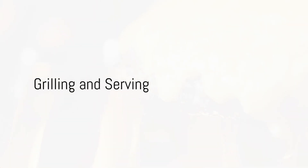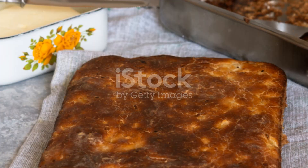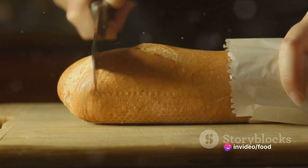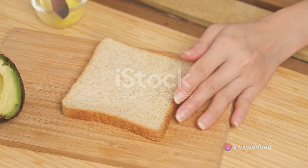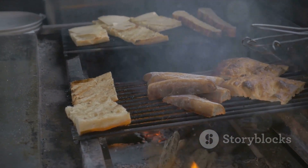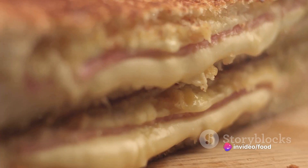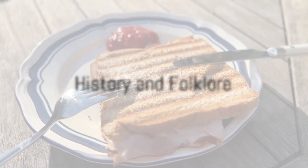The next step involves turning up the heat, quite literally. A grill is heated to its highest setting. Slices of bread are placed on a flat baking sheet and grilled on one side until they turn golden brown. The slices are then flipped over and each one is spread with the cheese mixture. They are placed back under the grill, cooked for a further one to two minutes or until they turn golden brown and start bubbling. The dish is served immediately, fresh from the grill, ready to be savored.